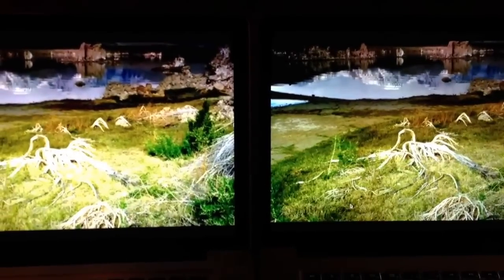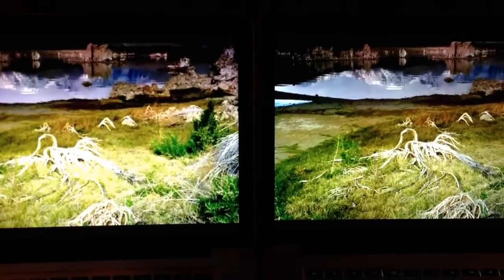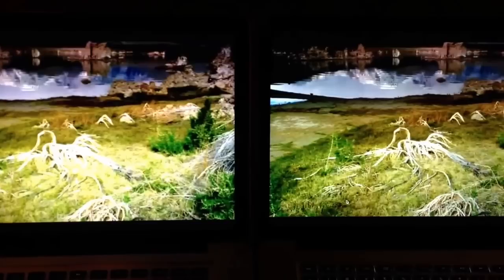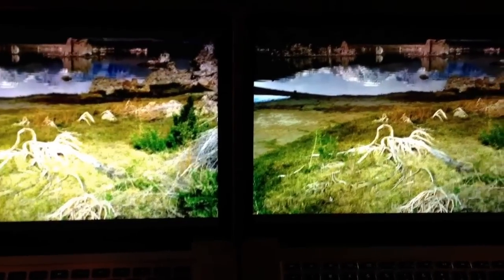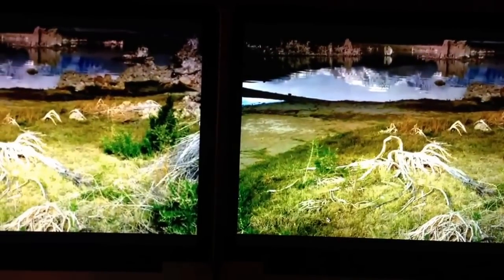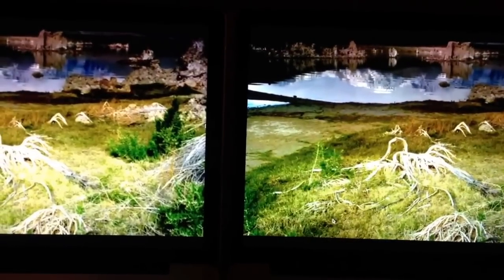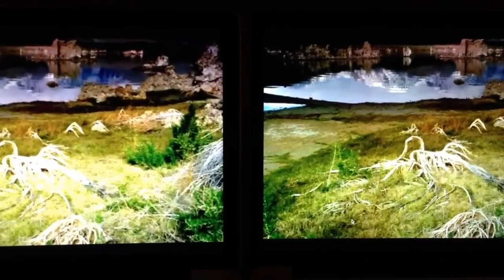I found a video on Vimeo and froze the frame at pretty much the same location, because I couldn't really see the difference in quality between the two — it was only until I froze them and looked at the images side by side.